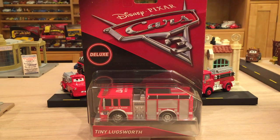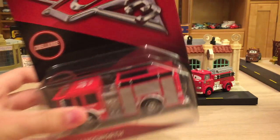So let's dive right into today's review of Tiny Lugsworth, a fire truck for the Piston Cup. This guy actually comes out to help McQueen, and we'll talk about his appearance when I open him up, but now let's just take a look at the packaging.